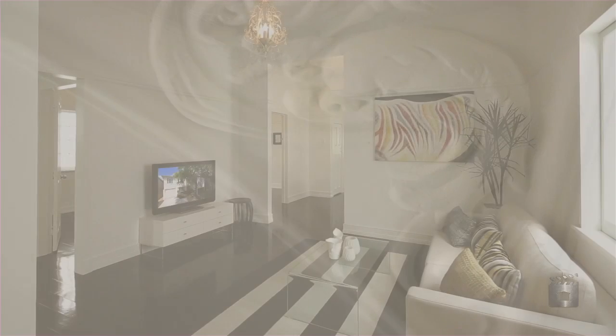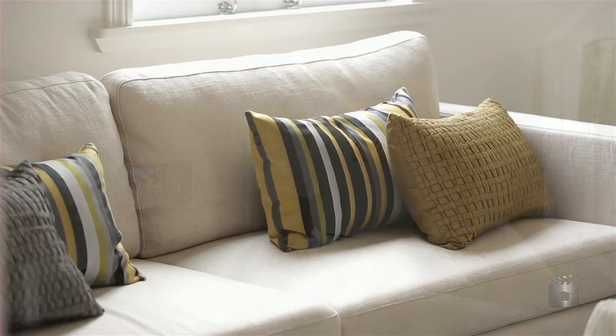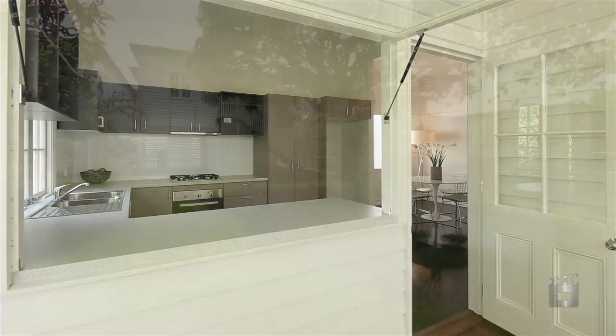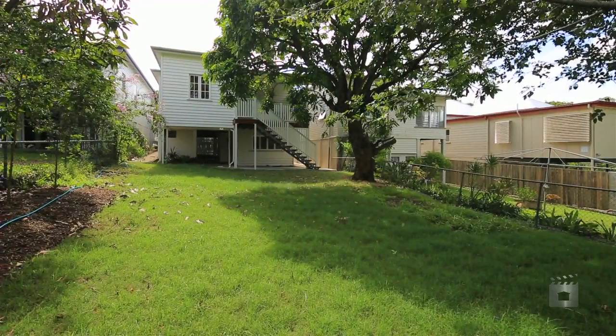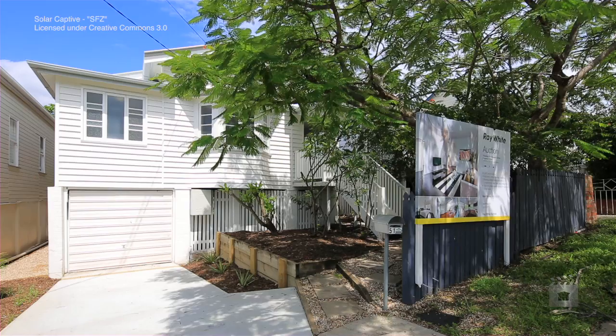This impressive home offers a fabulous haven boasting a comfortable living and dining area, a delightful kitchen spilling out to an east-facing deck overlooking the leafy surrounds. This home offers an enviable lifestyle that will appeal to those who like to live comfortably.